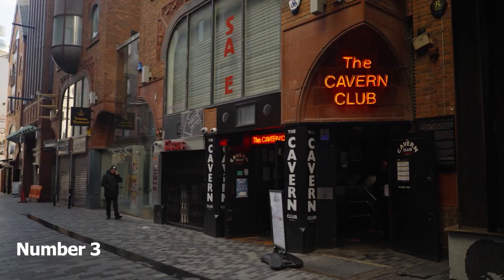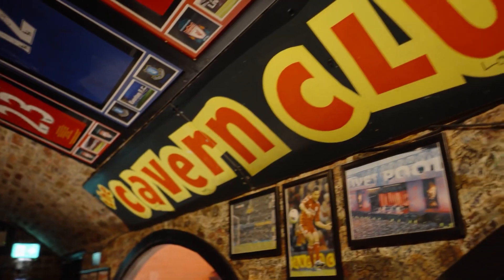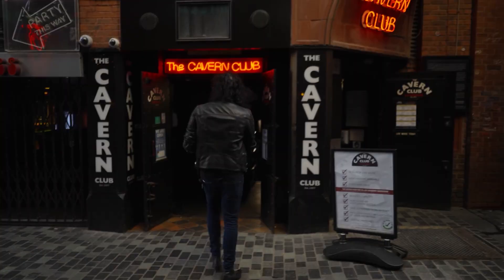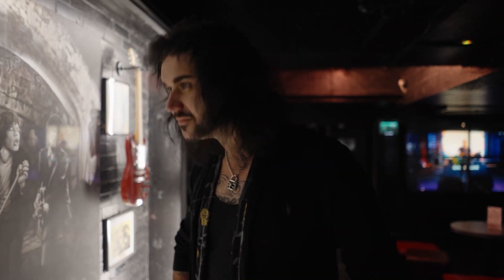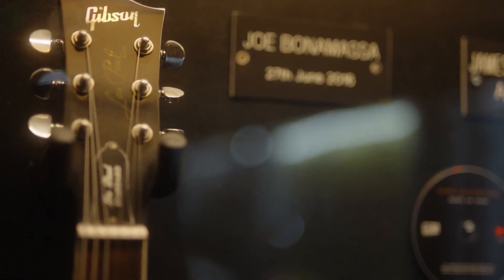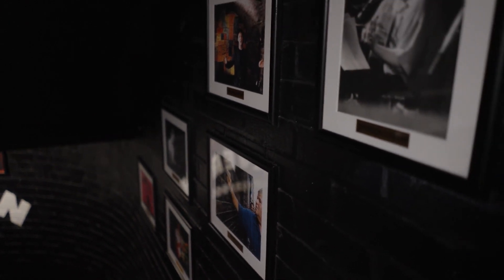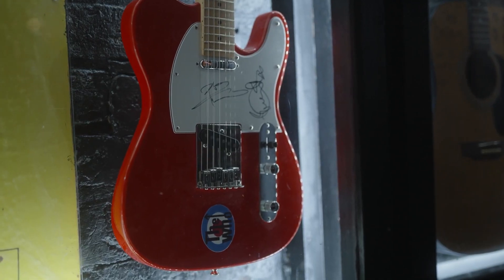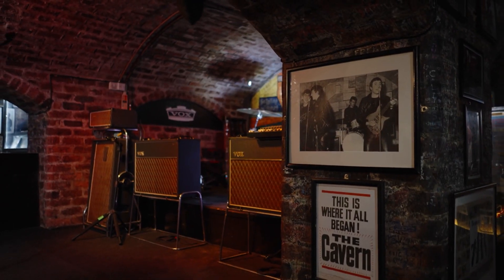Number 3: The Cavern Club. Spot the neon sign of the Cavern Club, Liverpool's legendary rock and roll venue. Considered the birthplace of the Beatles, this world-famous club saw big names grace its stage, including the Rolling Stones, Elton John and Queen. The club has been rebuilt and refurbished since the Beatles era and is still a fantastic spot to soak up the atmosphere of a small 1960s cellar bar. Daytime visitors can take a behind-the-scenes tour and climb onto the world-famous stage, while those wanting to experience Liverpool's iconic nightlife can catch a live gig.